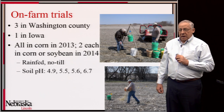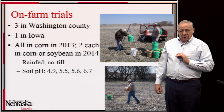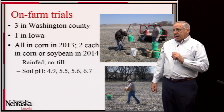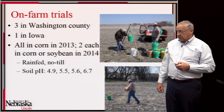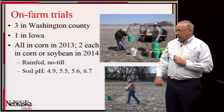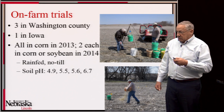We conducted on-farm trials in three locations, each with 56 plots. Three were in Washington County and one was across the border in Iowa. In 2013, all trials were in corn; in 2014, two were in corn and two in soybeans — two continuous corn and one rotation. All were rain-fed, managed under no-till, with soil pH ranging from 4.9 to 6.7. We applied the spent biomass by weighing it in five-gallon buckets and hand-applying it — a rather gentle method compared to broadcast lime application.